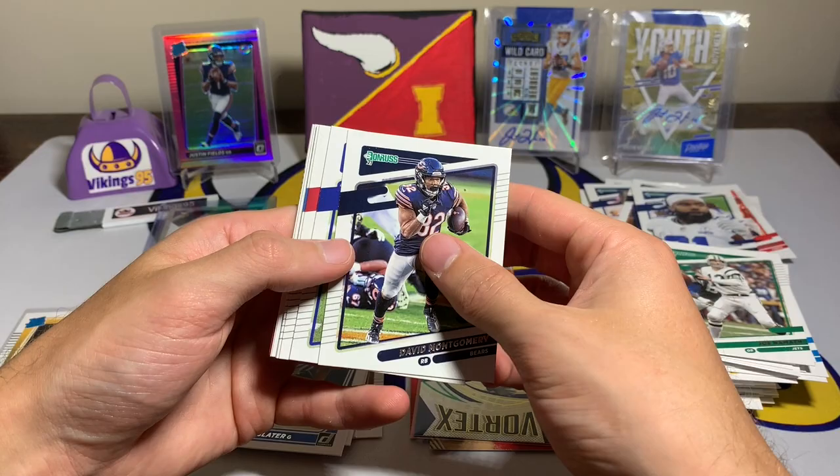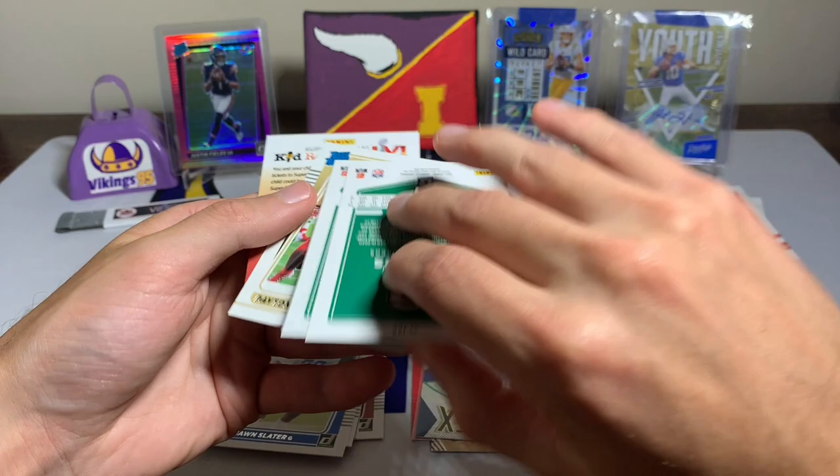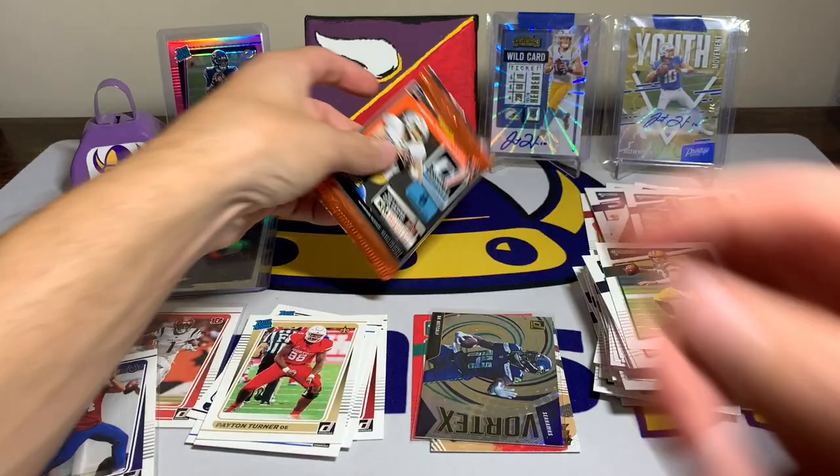Pack ten: David Montgomery — sad to see he was out for a couple weeks with an injury, hopefully he heals up quick. Danny Dimes, Foyesade Oluokun, Derwin James Jr., Christian Kirk, a DK Metcalf photo variation, Aaron Rodgers, and a Peyton Turner rated rookie and kid reporter.